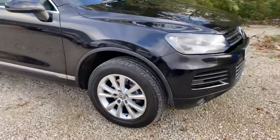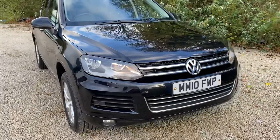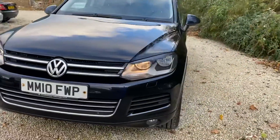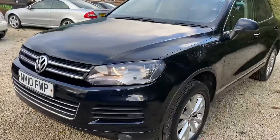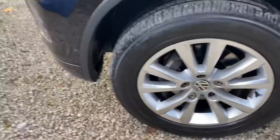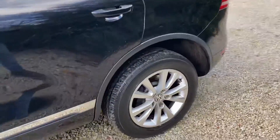Hi, welcome to Car Placement Specialist. I'm here today with a 2010 Volkswagen Touareg 3 litre V6 SE, finished in metallic black, lovely alloys, full Volkswagen service history on this car — very rare to find.